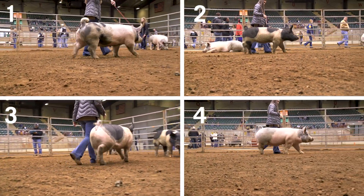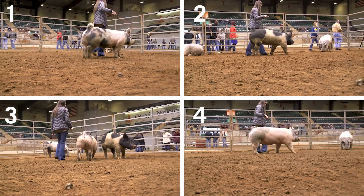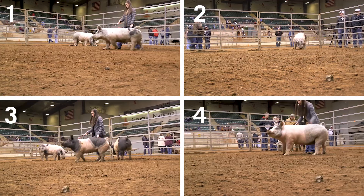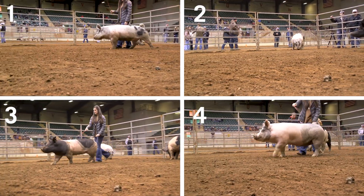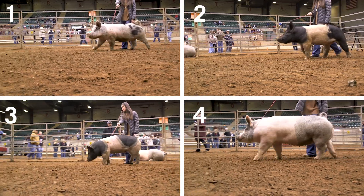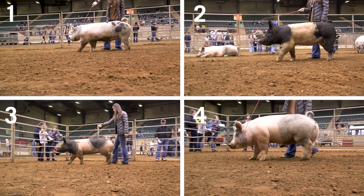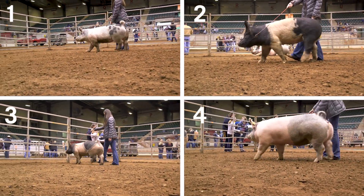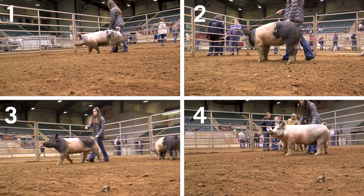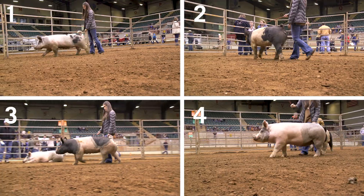Then we round out the class with the two hog. She's the flattest made, tightest rib, poorest doing in the class. So even dropping from third to fourth, quite a significant drop off in quality. We round out the class with the poorest doing female in the class. So class six commercial gilts goes four, one, three, two — cuts two, five, and five.